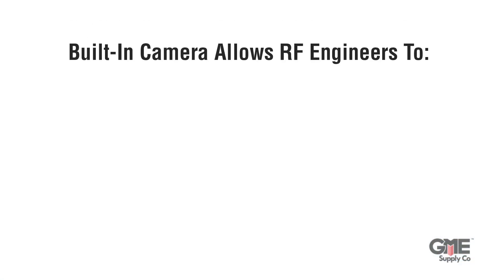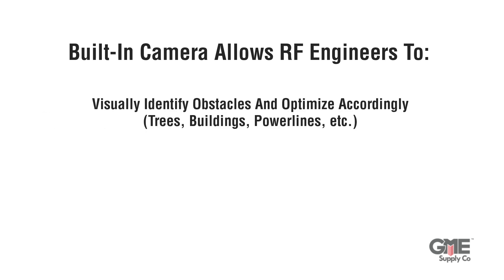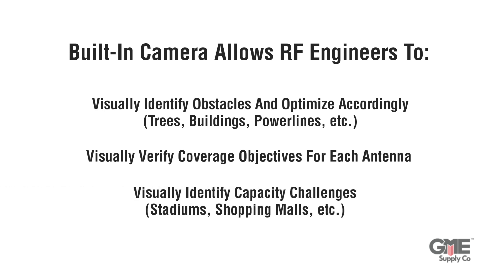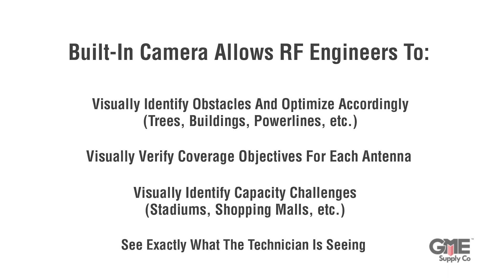That built-in line-of-sight camera allows RF engineers to visually identify obstacles and optimize accordingly, visually verify coverage objectives for each antenna, visually identify capacity challenges, and see exactly what the technician sees on the top of the tower.